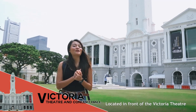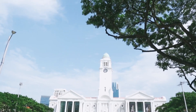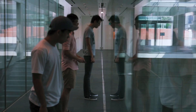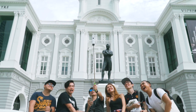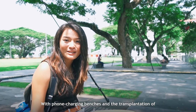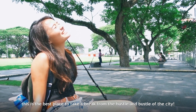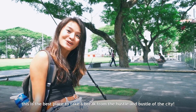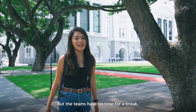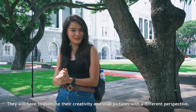In front of the Victoria Theatre and Concert Hall is the Empress Lawn. With phone charging benches and the transplantation of eight mature rain trees to provide shade, this is the best place to take a break from the hustle and bustle of the city. But the teams have no time for a break — they will have to exercise their creativity and snap pictures with a different perspective.